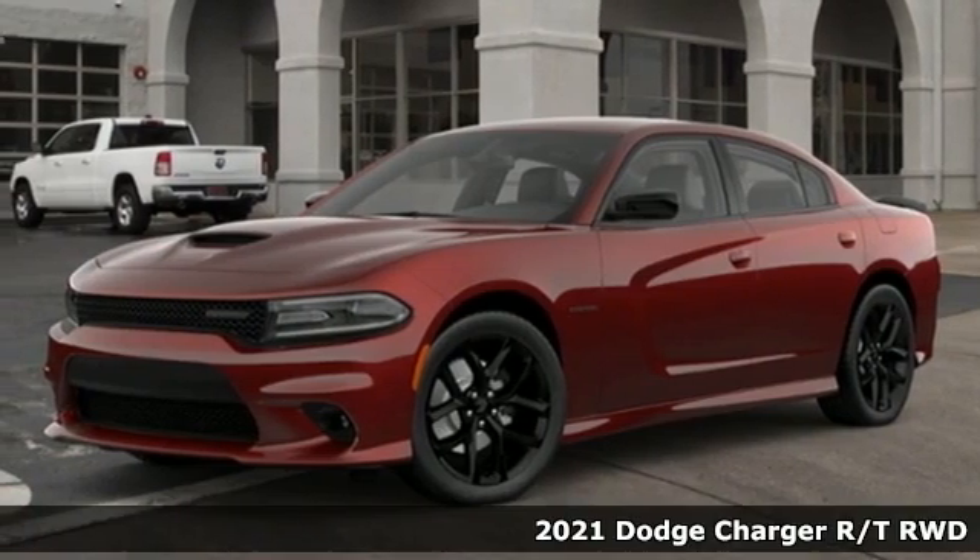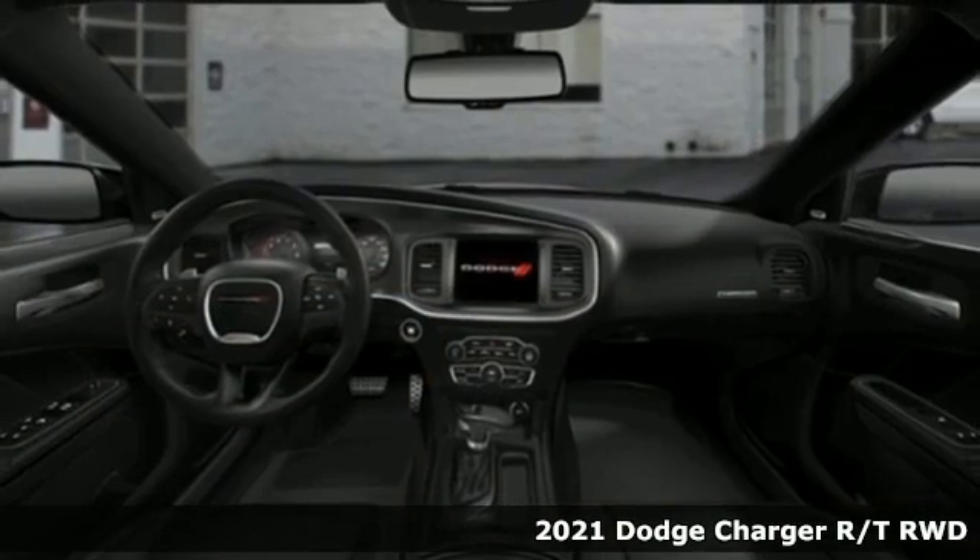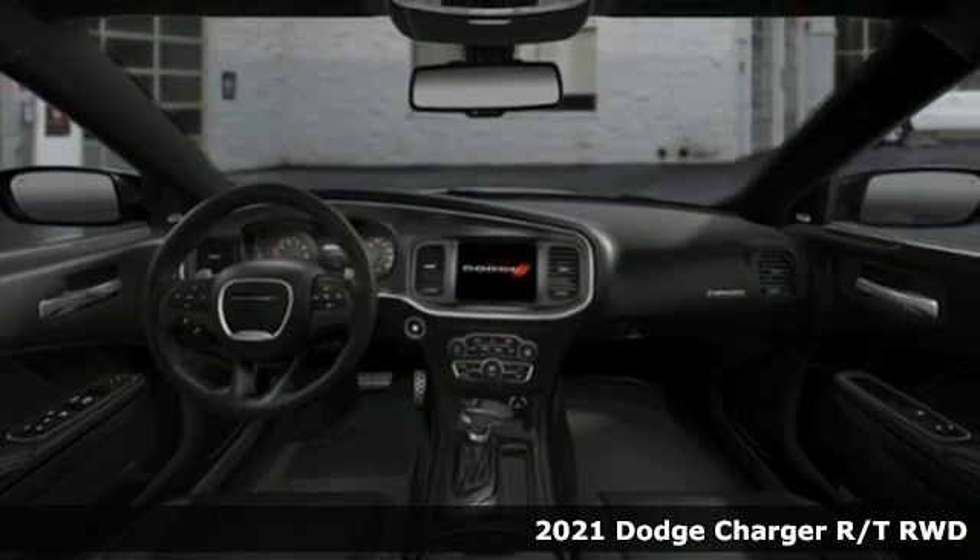Here's a new 2021 Dodge Charger. It's a salute to its muscle car past while embracing today.